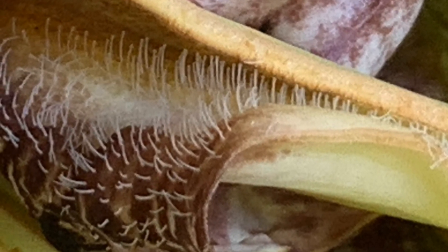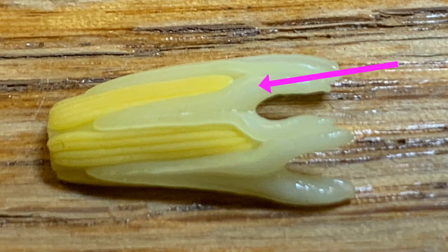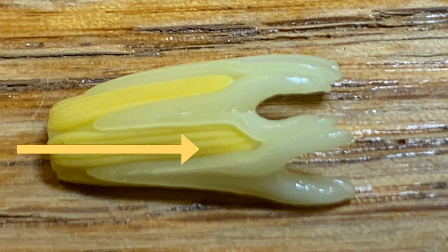The fly is an overnight guest — more like a prisoner — of the flower, until its receptive female parts start to wither and the adjacent pollen-producing male parts swell and start shedding pollen.